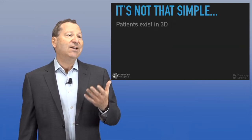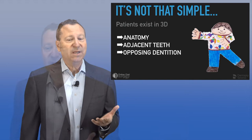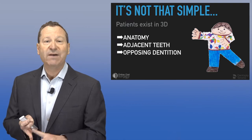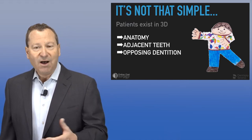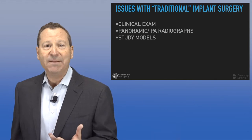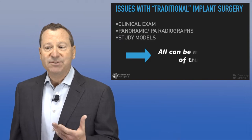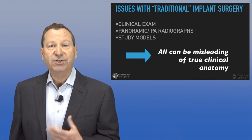The thing is, it's not really all that simple, because our patients exist in three dimensions — they're not flat pieces of wood. We have to worry about anatomy, the patient's opposing dentition, the mandibular nerve, the lingual nerve, the maxillary sinus, and the roots and position of adjacent teeth. All that information must be used to treatment plan our implants. We find that these traditional techniques — clinical exam, panoramic radiographs, and study models — were sometimes misleading of the patient's true clinical anatomy, which undermined what we were trying to do.